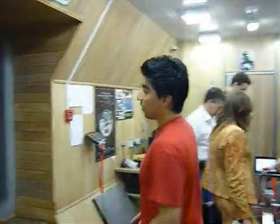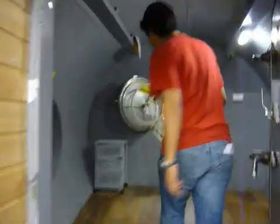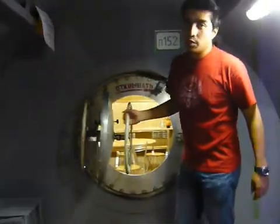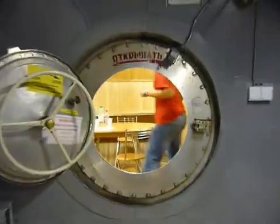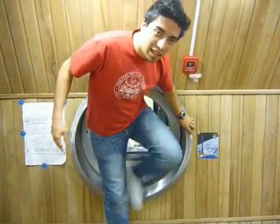Now we go back here — we communicate with the living module. We have a hatch that separates all the parts of the spacecraft. And this is the kitchen of the living module.